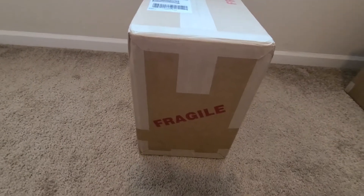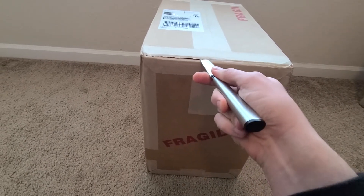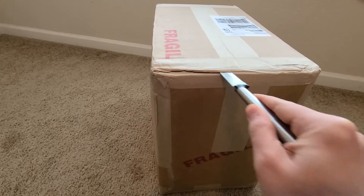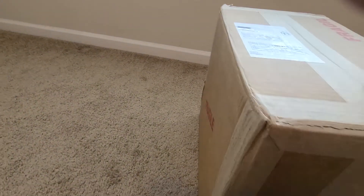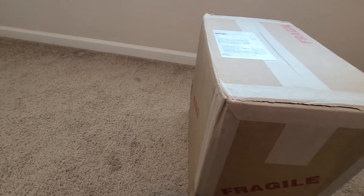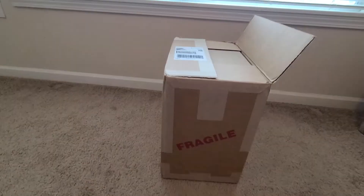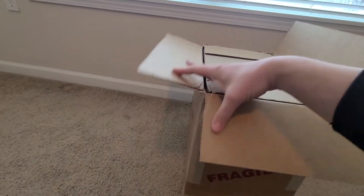Fresh sealed box received today from CGC. We're gonna open it up, take a look at what's inside. Should be 21 books in here. I know the thought is to submit full 25 book submissions to save on your shipping, but I messed up with this one and included Last Ronin books that got broken out separately into the magazine tier, so those will be coming back some point later — probably much later.